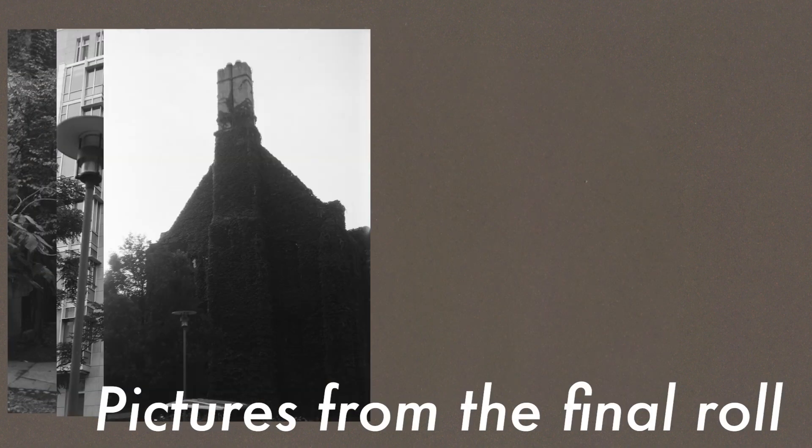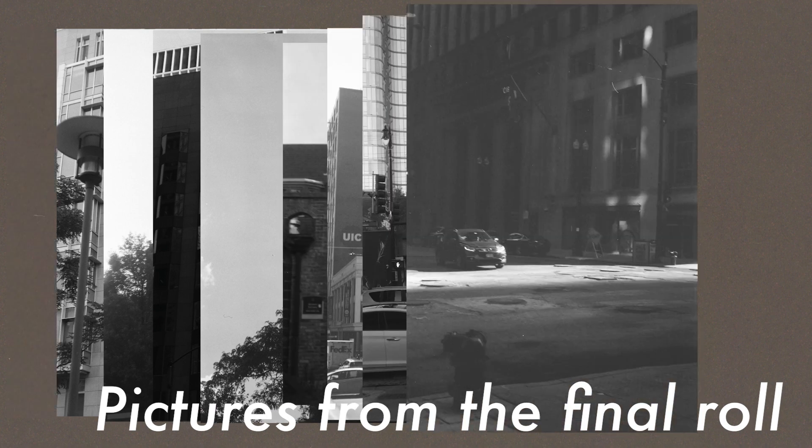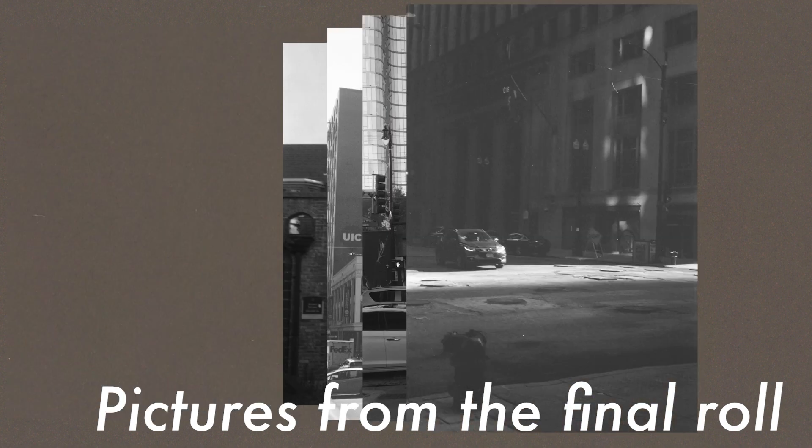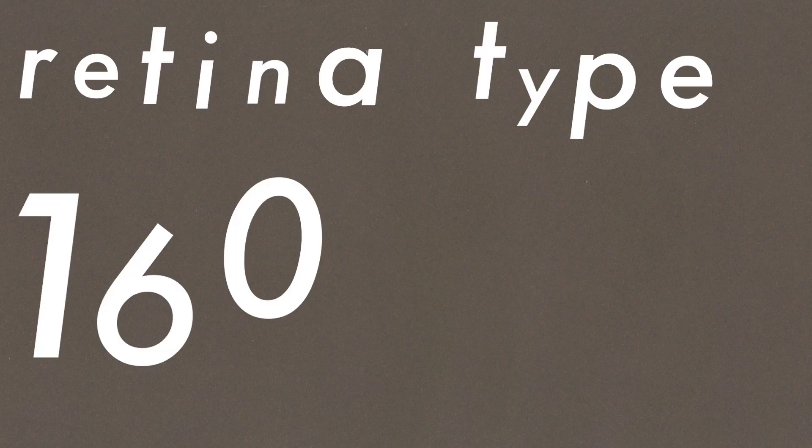I don't know where you are, my Retina 2A — with the rusted leather exterior and the yellow non-functioning rangefinder — but wherever you ended up in the windy city, I wanted to thank you for instilling in me a love of film photography and for being my very first film camera. I'll miss you, and I hope that I was able to give you the life that a film camera should have. Goodbye, my Retina Type 160 2A.